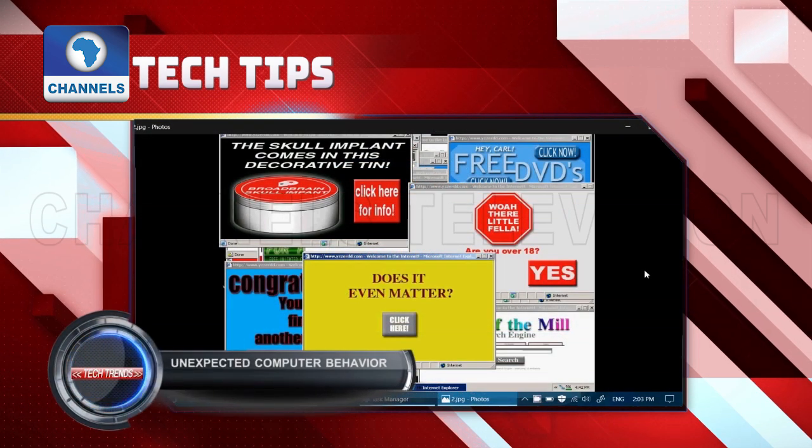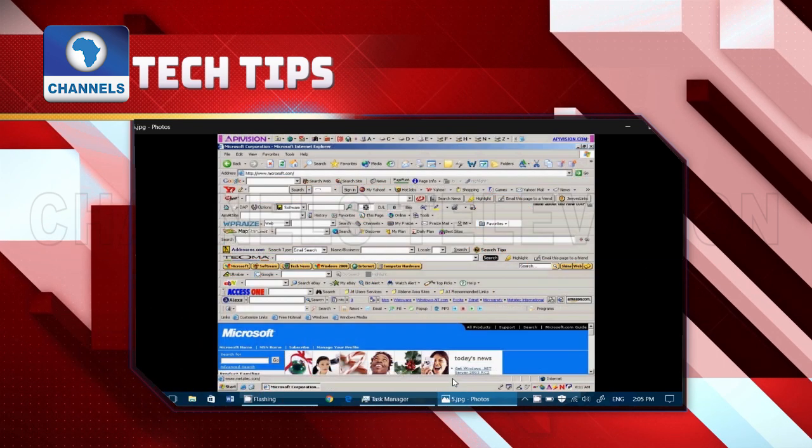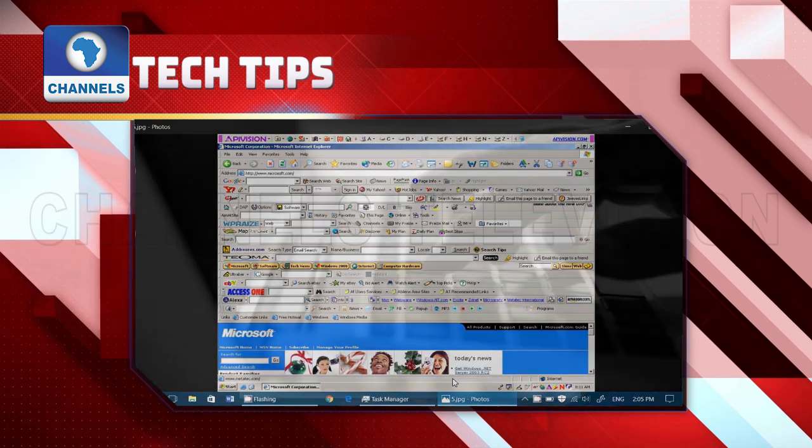Unexpected computer behavior. Viruses can do all kinds of strange things to your computer. If your computer stops responding to clicks, decides to open files on its own, scrolls, or acts as if a key has been pressed when it hasn't, you may be experiencing computer virus symptoms.